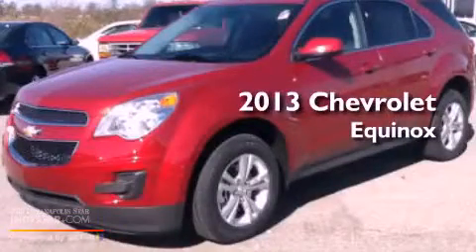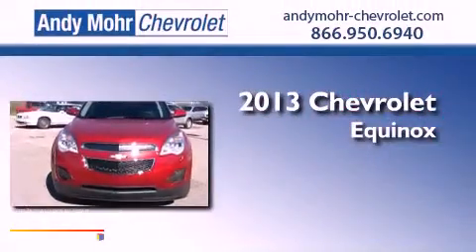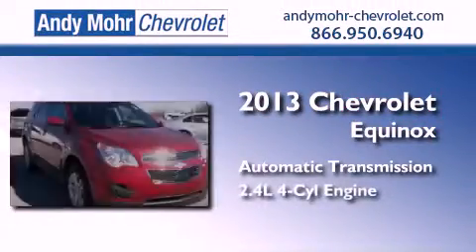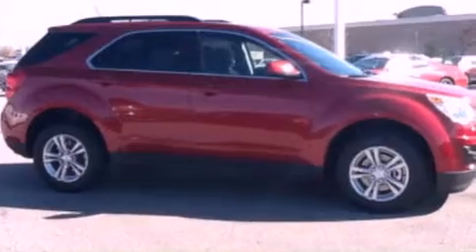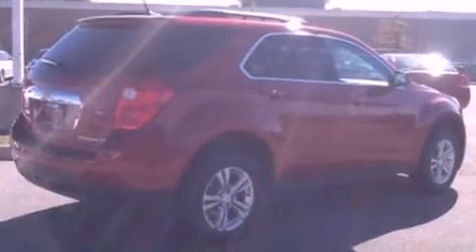This is a brand new 2013 Chevrolet Equinox. This crossover has an automatic transmission and an inline four-cylinder engine. Its top features include a multi-link rear suspension, aluminum wheels, roof rails, and XM satellite radio, which streams commercial-free music, news, and sports.